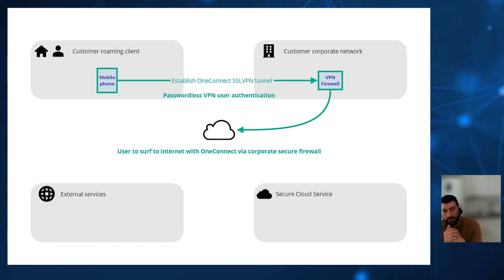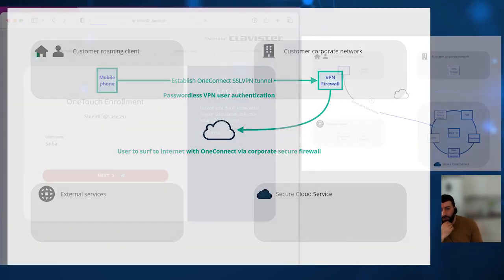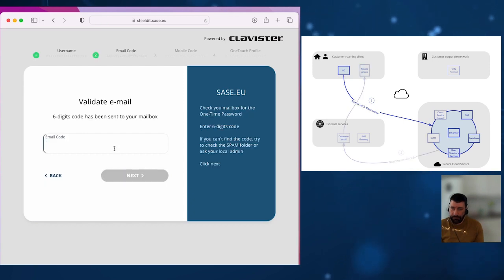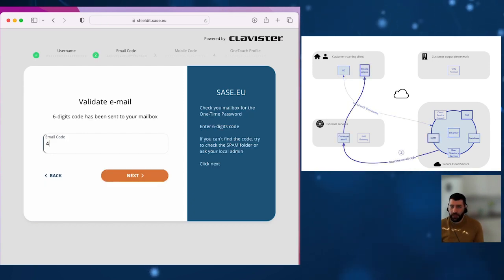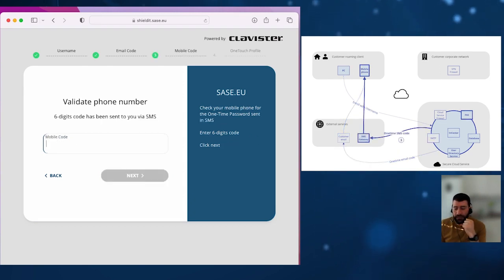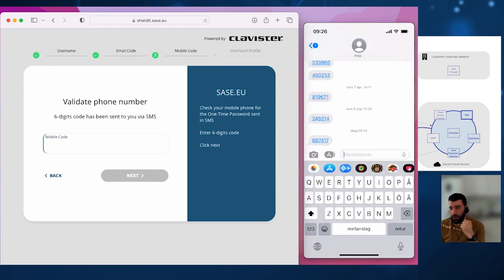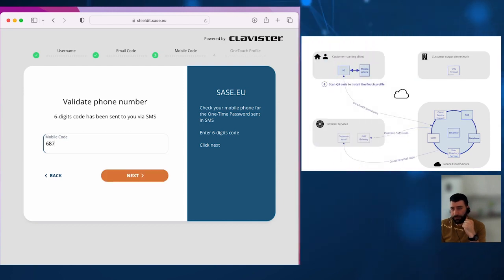To do so, the user first needs to enroll to the service, navigates to the enrollment page, and enters their username as per the instructions they received in the invitation email. The user receives a one-time email code sent to their configured email address, then enters the code. Users then receive a one-time SMS code sent to their configured cell phone number, and again the user enters the code.